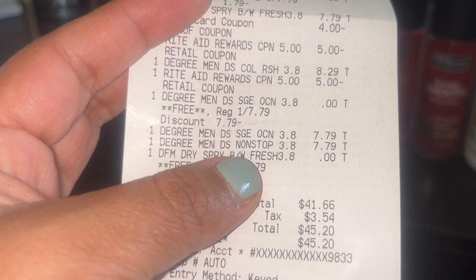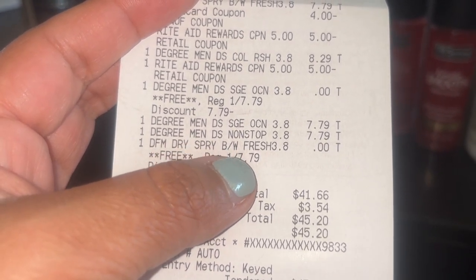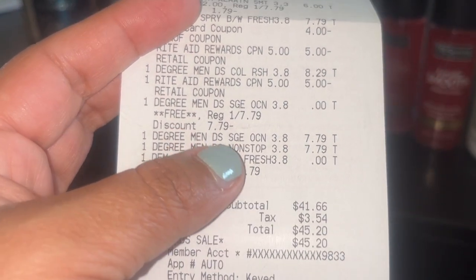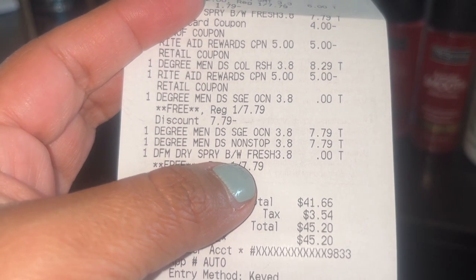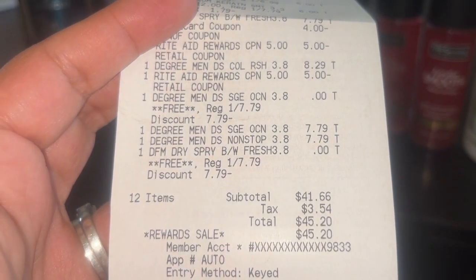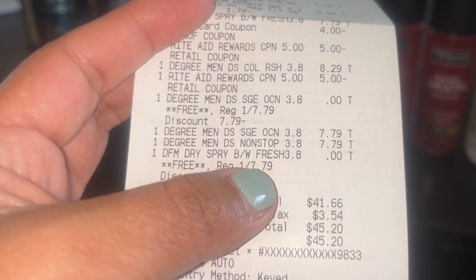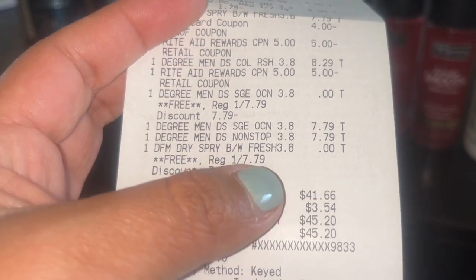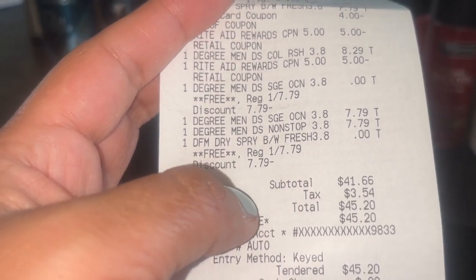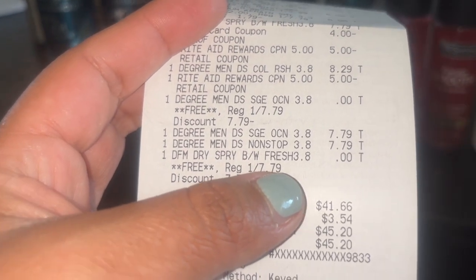It kind of worked out in my favor because now I can submit to Coupons.com for $4 back on two, which I was going to do anyway. Coupons.com has given me money back even on free items in the past, so I was going to do that anyway. Since I forgot to hand them over, I did a post coupon and got $2 back — I can take that off this total. But if you don't have those $1 tear pads, don't worry — you can still submit to Coupons.com for $4 back on the two Degree sprays.